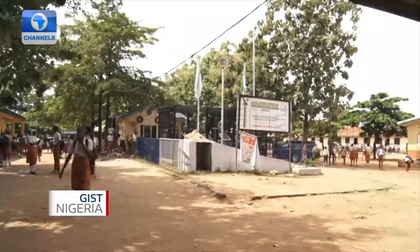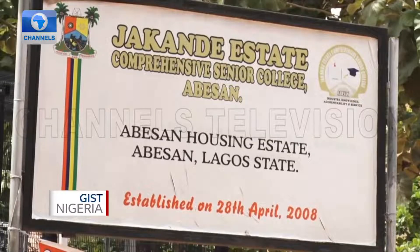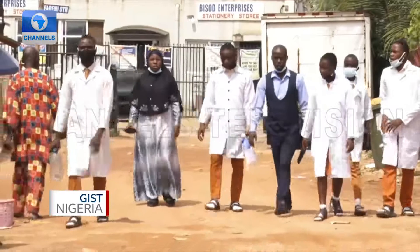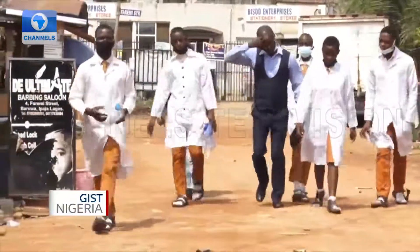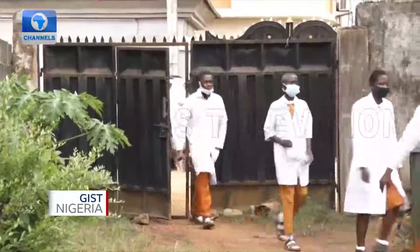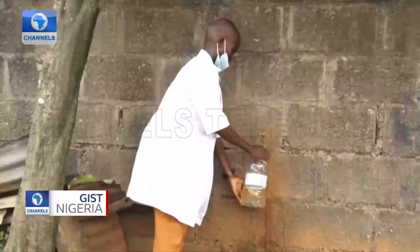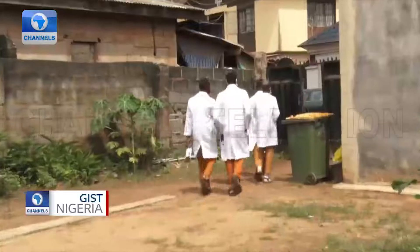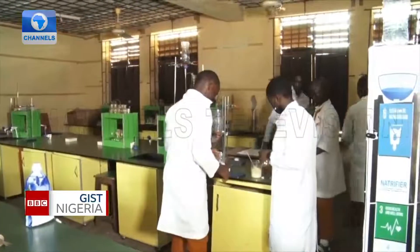This problem caught the attention of some senior students of Jacondea State's Comprehensive Senior College, Abesson Ikpaja. The students first made a trip to the community to see the extent of the problem. They took water samples and then went back to their laboratory to find a solution.